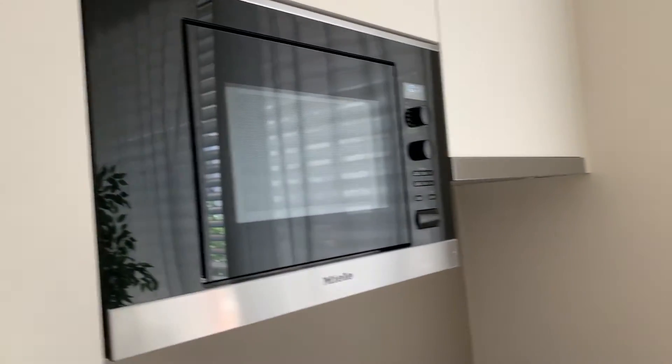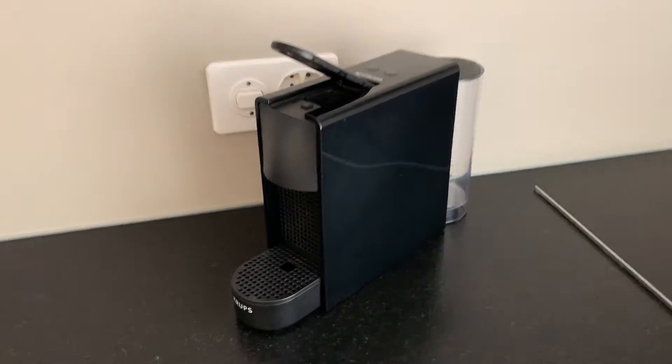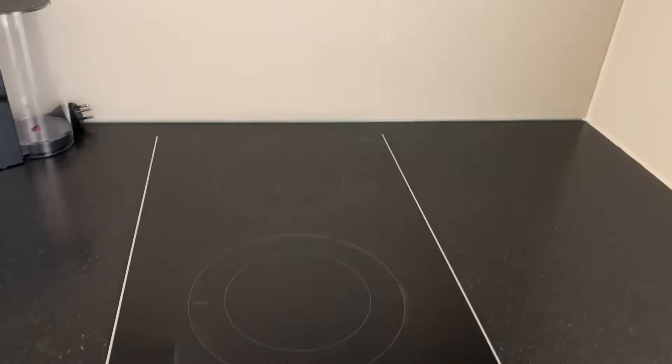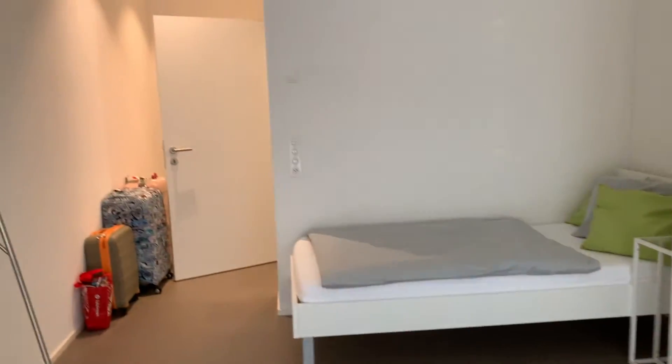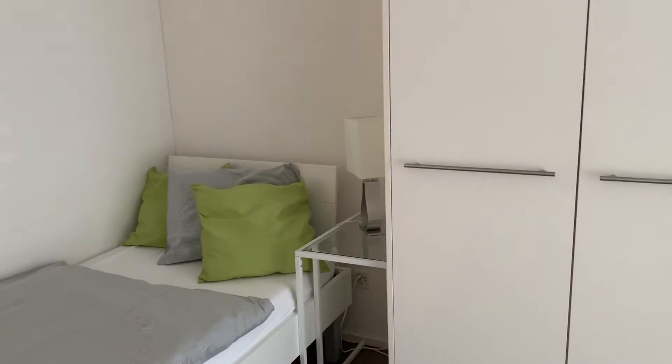There's a cute microwave, a coffee maker — which I probably won't use — and what I thought was a cabinet is actually just a little vent for the mini stove. And there's the bed. That's basically the whole place.